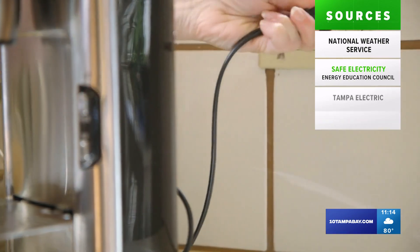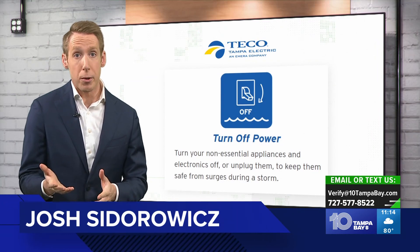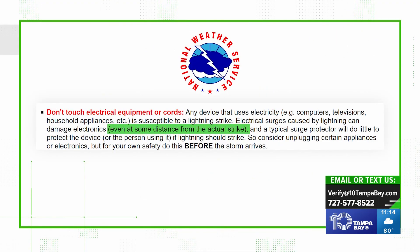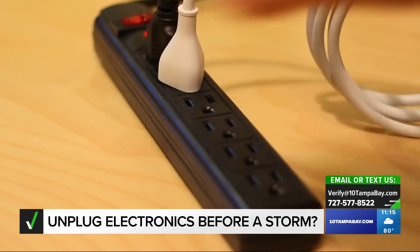The biggest risk to your appliances during a storm is from lightning. Tampa Electric says that unplugging them can keep them safe from surges during a storm. The National Weather Service says that lightning strikes even further away can cause electrical surges that can damage plugged-in electronics, even when they are plugged into one of those surge protectors.